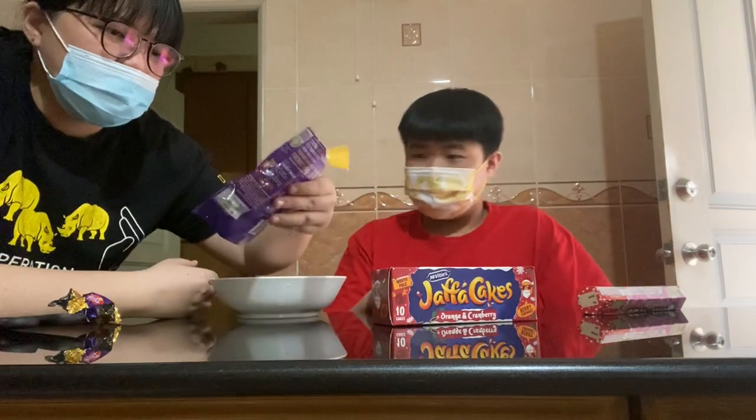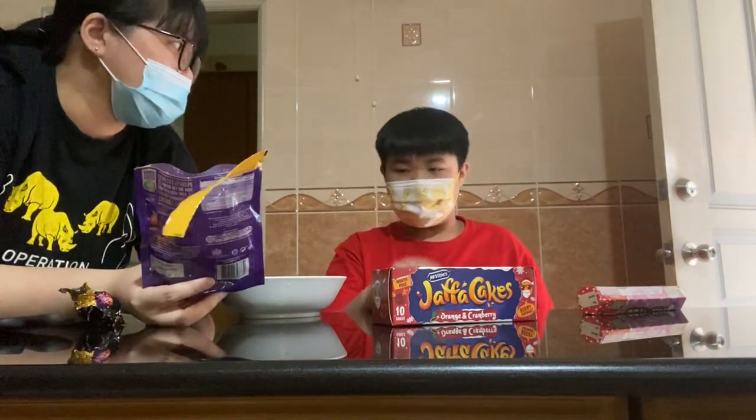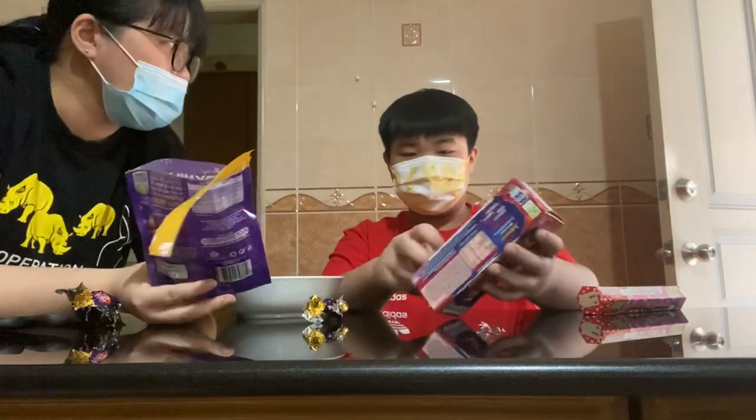But I couldn't taste the Daim flavor. Daim usually has chocolate — and what's normal — the peanut, right? The peanut brittle. Did I ever try Daim before? No.